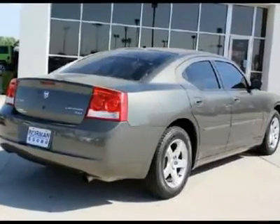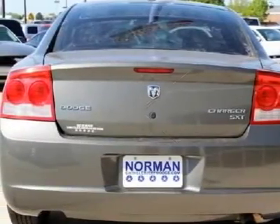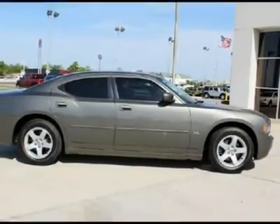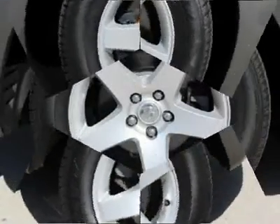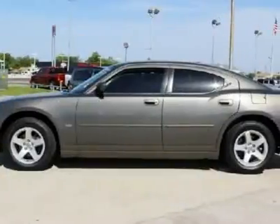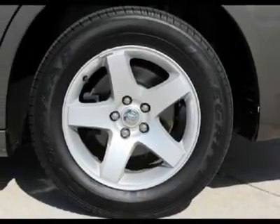If you're looking for a cool car with a lot of value, this car should be on your list. Come on over to our dealership and take your test drive today. We'll see you next time.